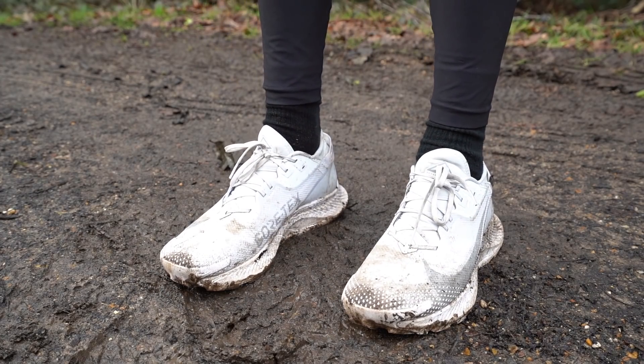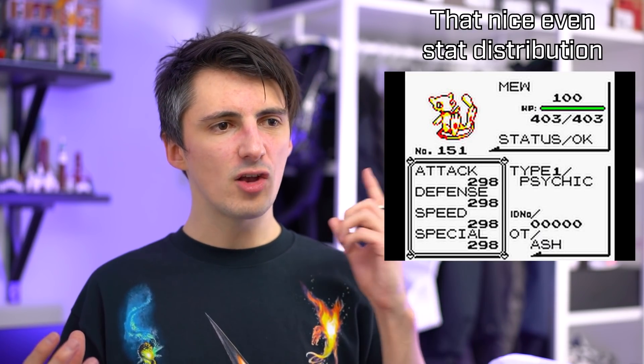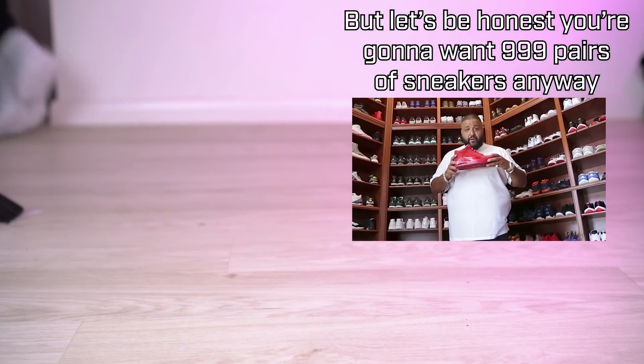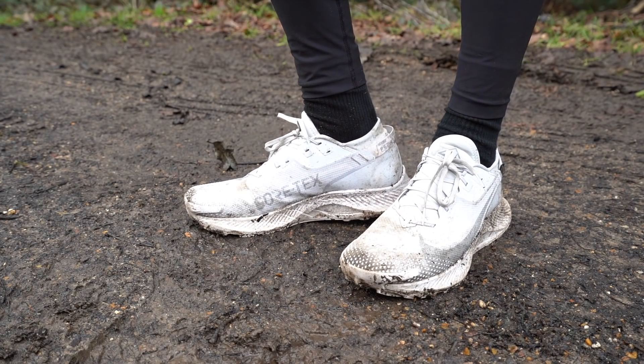I haven't worn these in warm weather yet and there are certainly more breathable shoes on the market, so I'd probably consider something else then, but for general-purpose winter wear these do a pretty fine job aesthetically and performance-wise. They're not going to break down any particular barriers from a looks or performance perspective — their strength really is in that all-round nature, being good at quite a lot of different things. They'd make a pretty good single-shoe purchase if you want to do a lot of stuff without needing separate trail running shoes, road running shoes, and a water-resistant lifestyle shoe. This one thing does all of those fairly well.